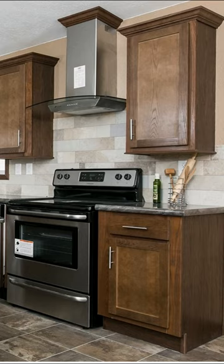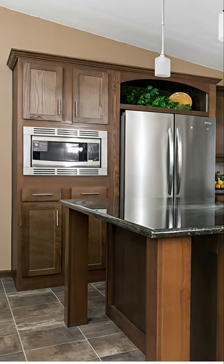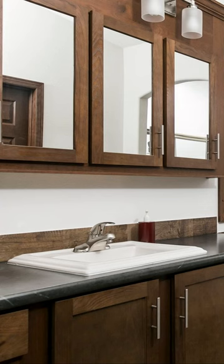This comes in at 1,780 square foot, three bedroom, two bathroom, open floor plan — but yet it's not an open floor plan.